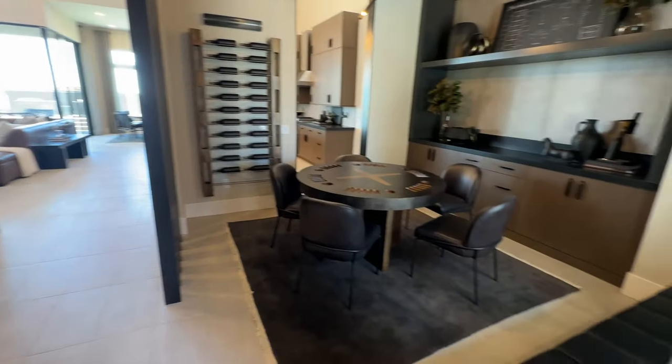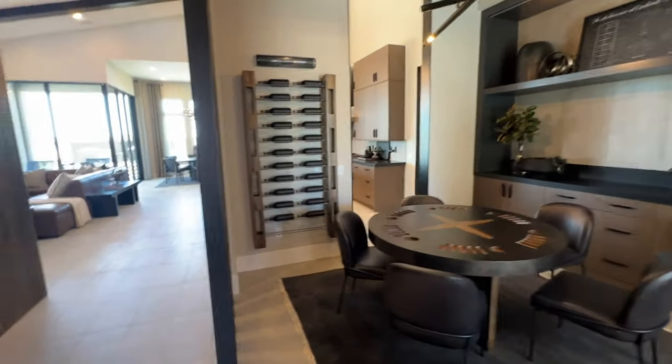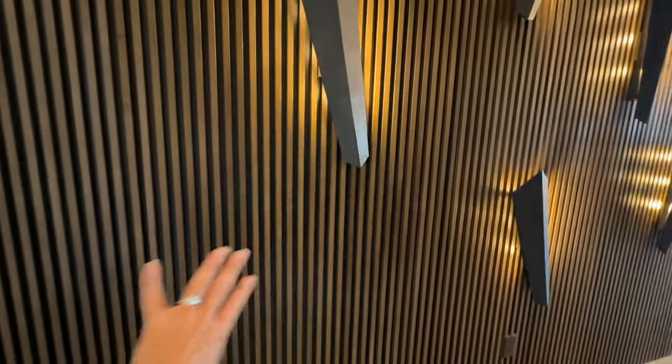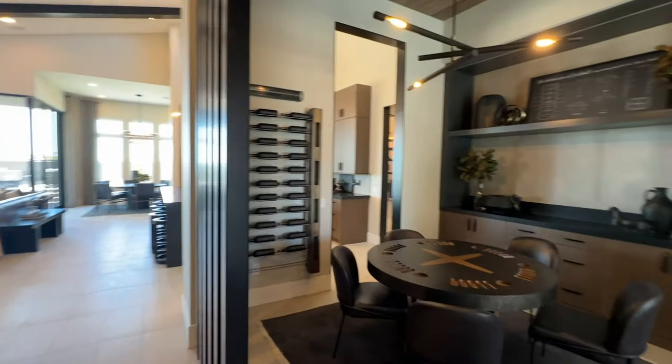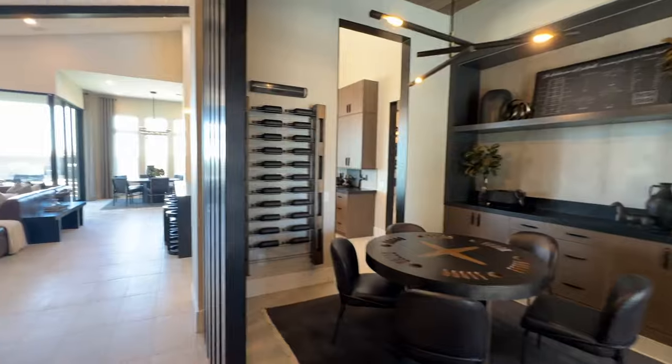So as you walk in, you have the nice tall ceilings. They have this as like a little dining room area, or whatever you would like to call it. They have the nice wood fluting, and then there's a bedroom to the back — we'll look at the bedrooms last. And at the Carmel Cliff, they had this with glass; they had that closed in.